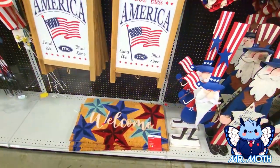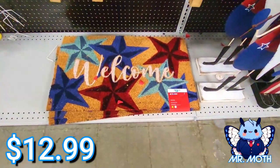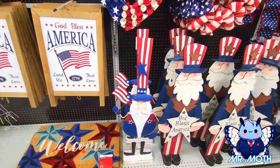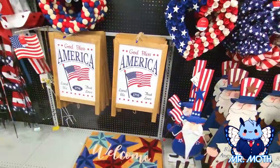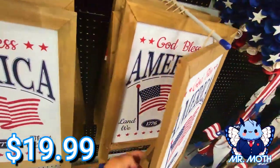Coming down — I think I showed you that mat, but there you go again — $12.99. And then you've got another Uncle Sam, and he is $24.99. I like these, these are really cool. They stand up in the back — yeah, they have a stand.